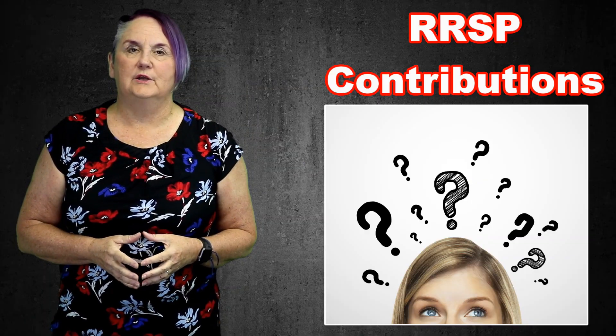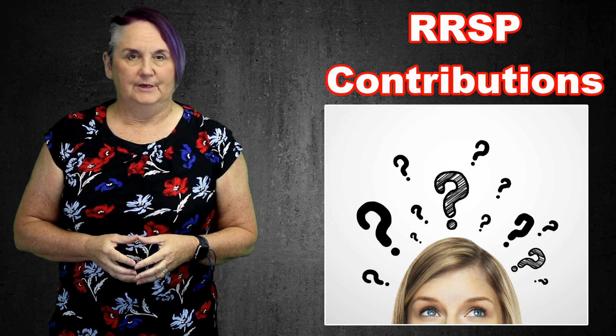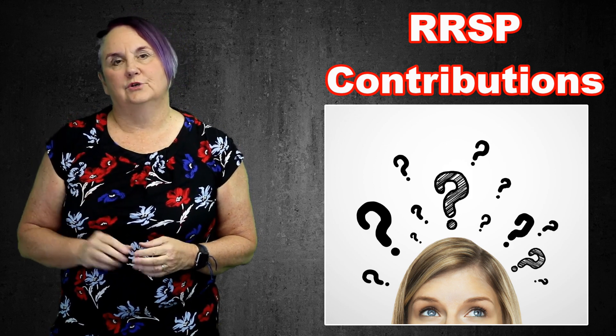Hi, I'm Debbie Peverill and you're listening to the weekly tip from Payless Financial Training Group. Today I'm talking about RRSP contributions, specifically which tax return you actually report them on.